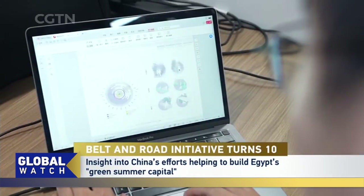So let's start with the design. The weather here gets strong sunlight and is very dry, so we designed the Alamein project as if it's an oasis in the desert.